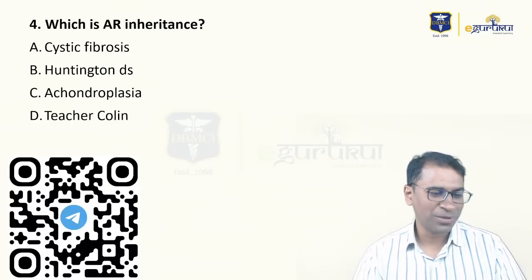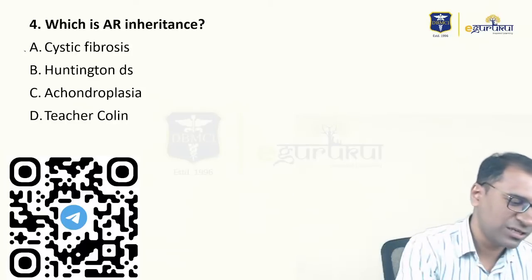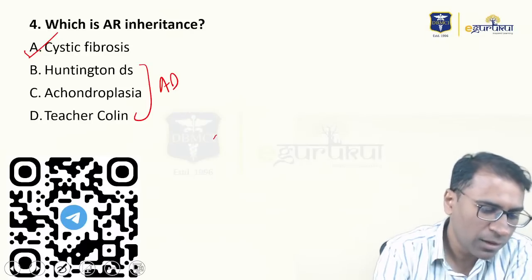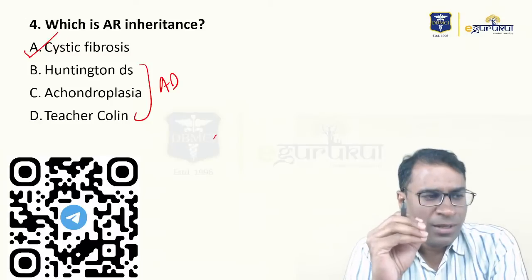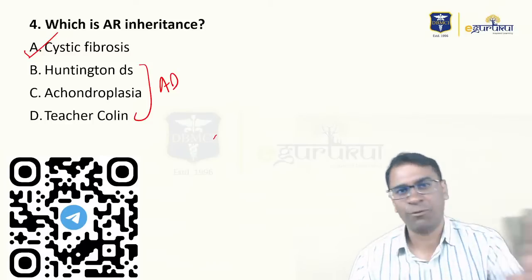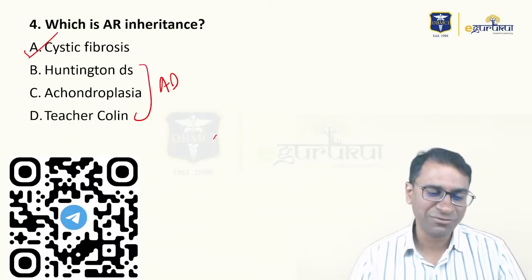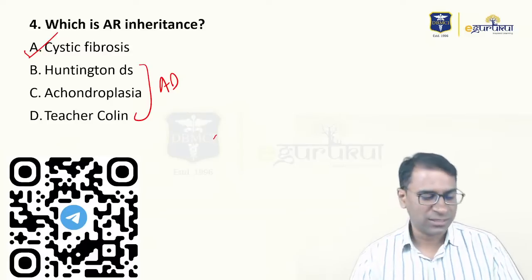Which of the following is autosomal recessive? This is a very straightforward question. The answer is cystic fibrosis. Remember, Huntington's disease and achondroplasia are all autosomal dominant diseases. I always distribute notes telling you which diseases are autosomal dominant, autosomal recessive, X-linked dominant, and X-linked recessive. Last time the question came on Turner's syndrome, this time on Klinefelter's syndrome, and this time the question is on autosomal recessive. The PDF will be available in my Telegram group after the completion of this session.